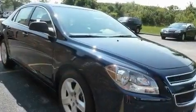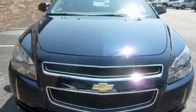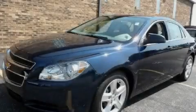With an EPA estimated rating of 30 miles per gallon on the highway, it's easy to see how you can save. This automobile won't last long at this price. Call and arrange a test drive now.